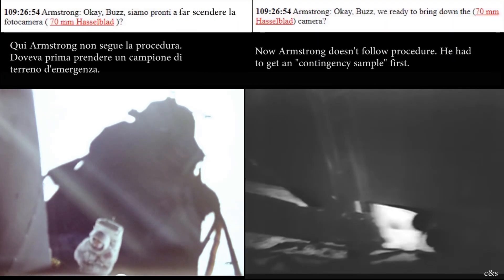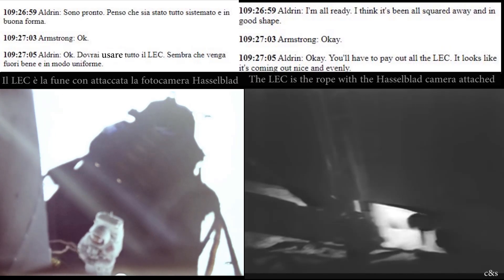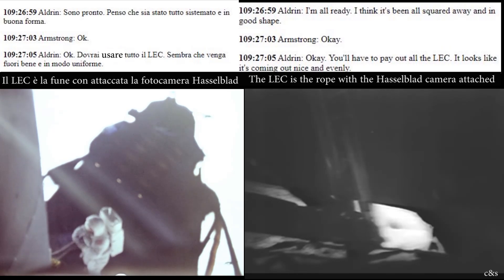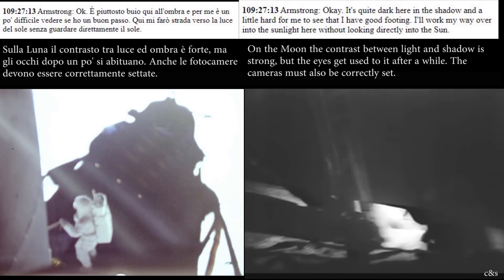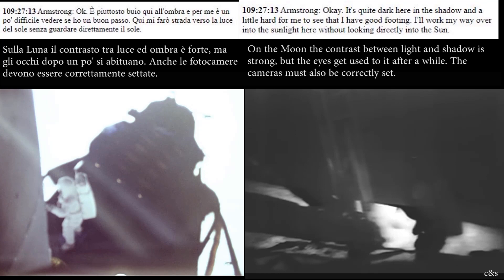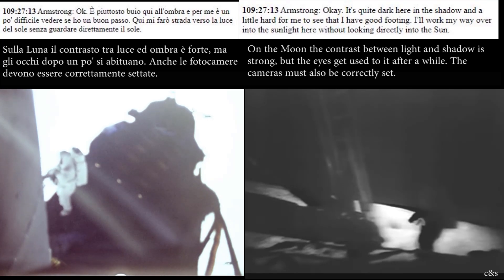Okay, ready to bring down the camera? I'm all ready. I think it's squared away in good shape. You'll have to pay out all the LECs — it looks like it's coming out nice and evenly. It's quite dark here in the shadow and a little hard for me to see that I have good footing.